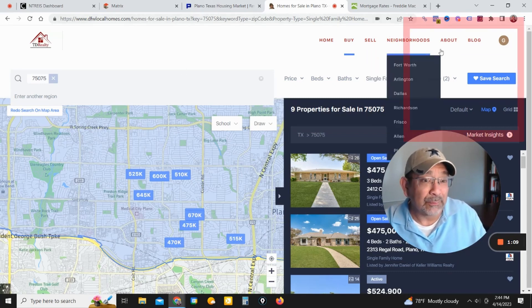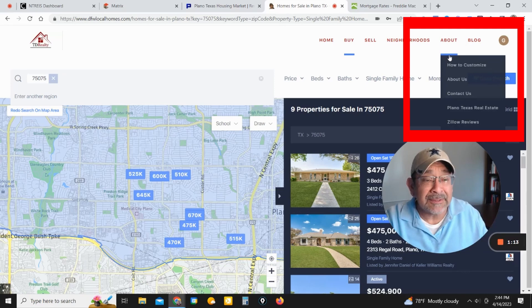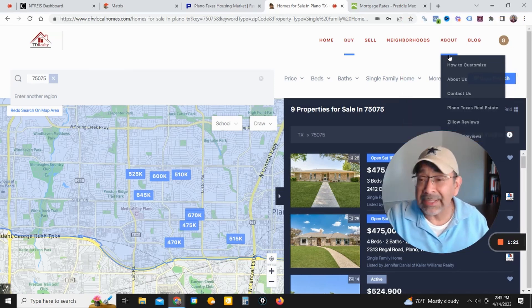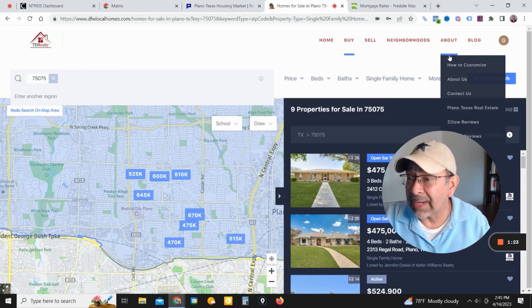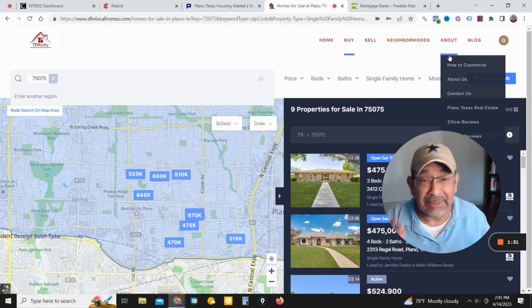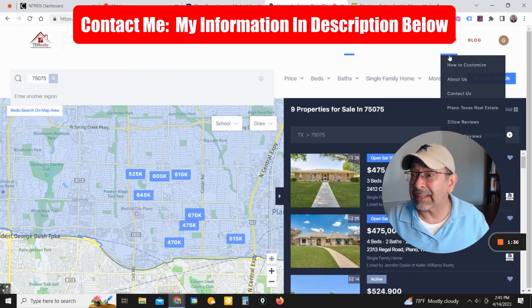Feel free to come over here and look at how to customize this page. You can click on it and it'll run you through how to make this website your very own, where you can have your own login and start keeping track of properties you want to follow — which is good if you're thinking about selling your house and need to keep an eye on the market. Or if you need any help, just give me a holler and I'll be glad to help you out.